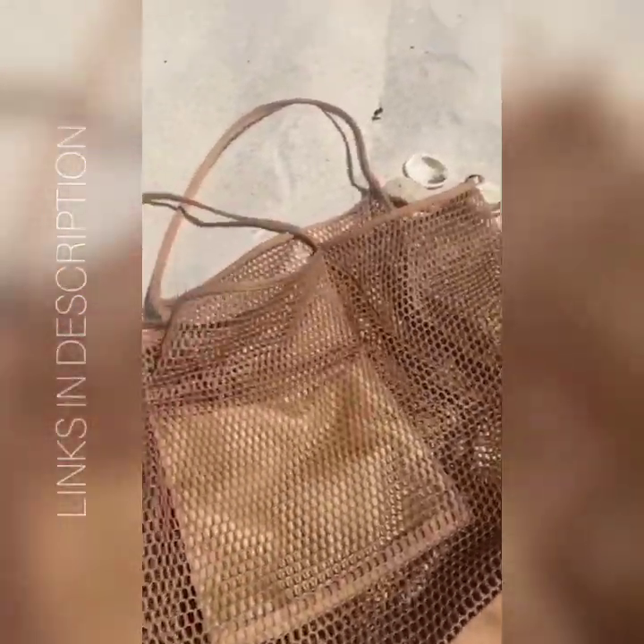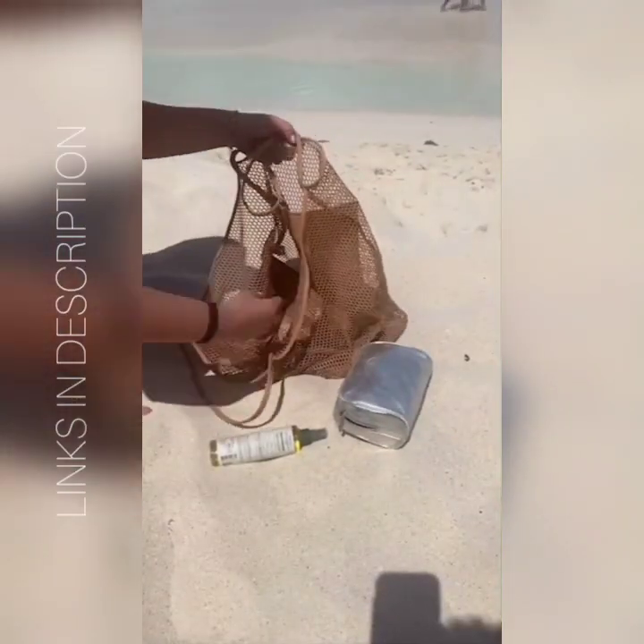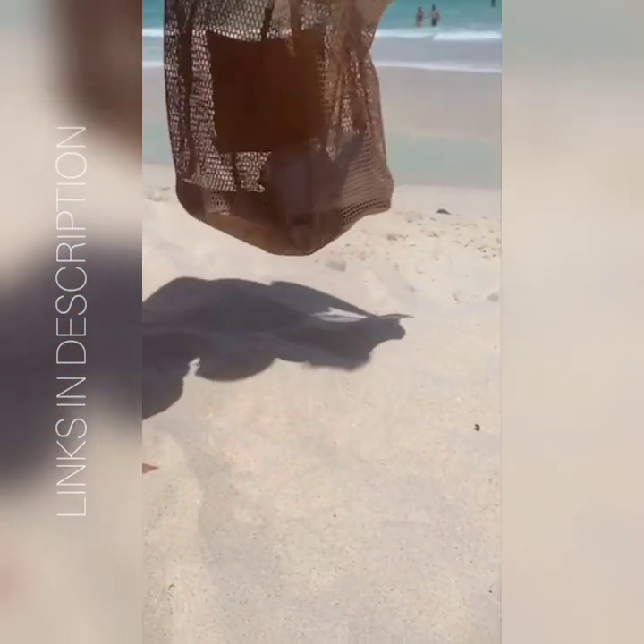Next is this cute mesh tote. It's perfect for the beach because since it's mesh, the sand just goes straight through so you won't get sand stuck in your bag. I love how big it is — you can fit so much stuff and it comes in multiple colors.